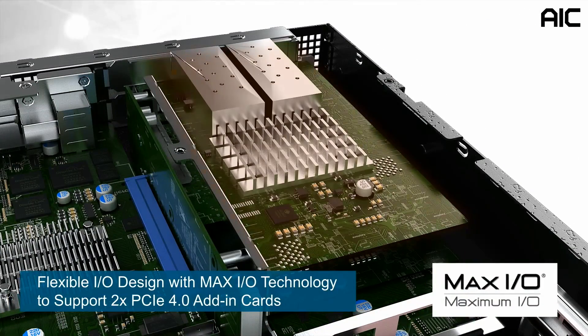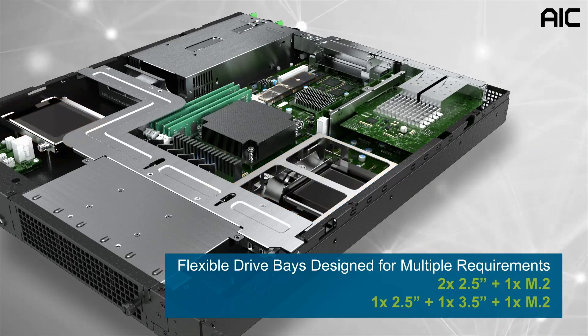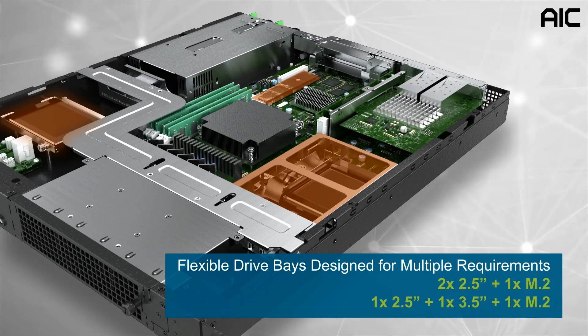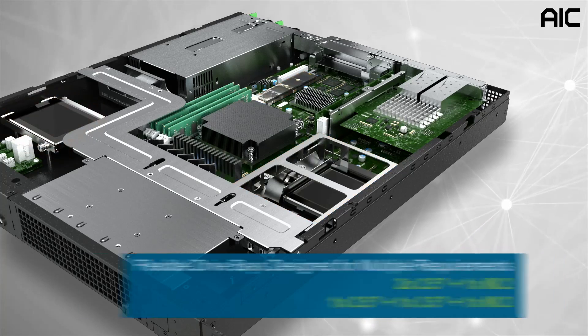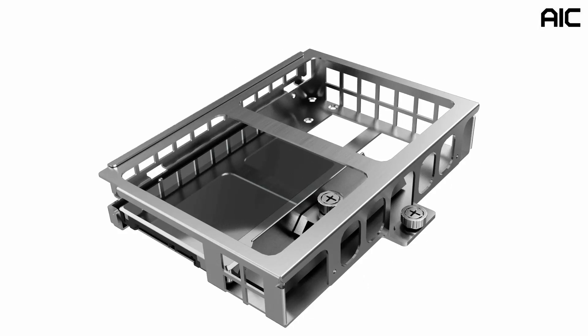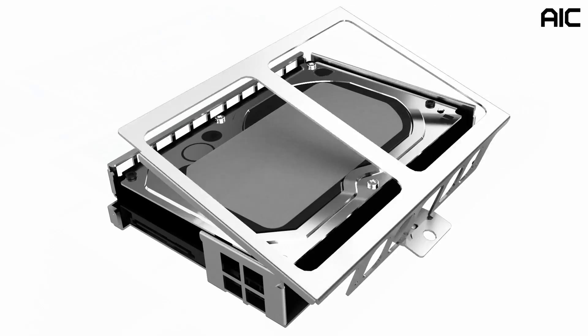The Max-IO technology supports two PCIe Gen 4x8 add-in cards that can accommodate network interface controller cards. TB116-DL also has a flexible drive base design to fulfill multiple requirements. With this smart bracket design, you can change the configuration of the drive base easily without extra effort.